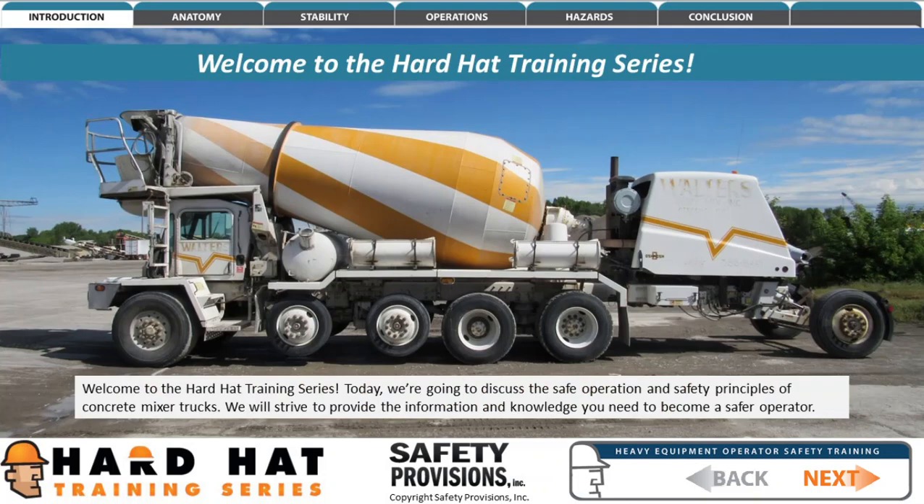Welcome to the Hard Hat Training Series. Today we're going to discuss the safe operation and safety principles of concrete mixer trucks. We will strive to provide the information and knowledge you need to become a safer operator.